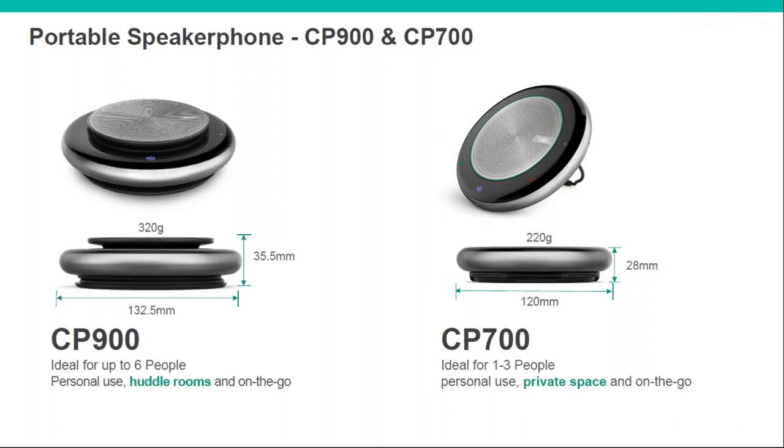Both of these connect via USB and Bluetooth. I'm currently plugged in via USB, but you could connect via Bluetooth to your mobile phone, or wirelessly to a laptop — you can get the unit with a dongle or buy the dongle separately. They're also integrated with Teams, so you press the Teams button and your Teams app comes up on your device.